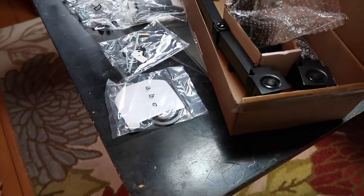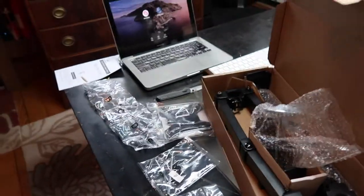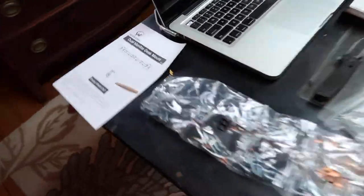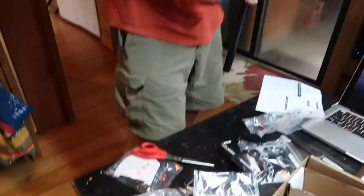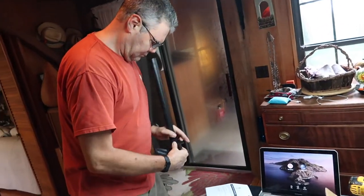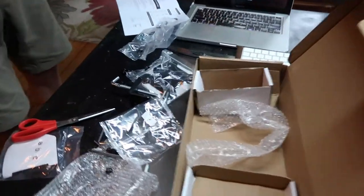Bag of driver — my dual driver. Right now the screwdriver's in the bedroom because I thought I needed it. I'll go get it. So this is all the stuff that came with the dual desk mount — a whole lot of parts.